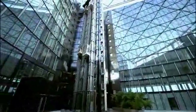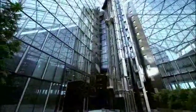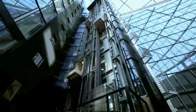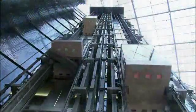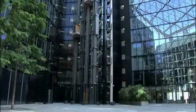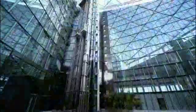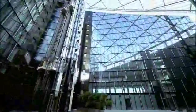New and unique, TWIN from ThyssenKrupp Elevator is the first elevator system to feature two cabs operating independently in one shaft. It's a technology that enhances efficiency. Using TWIN minimizes space, time and costs. TWIN systems can be individually customized and offer a high level of comfort and convenience. A worldwide innovation from ThyssenKrupp Elevator.